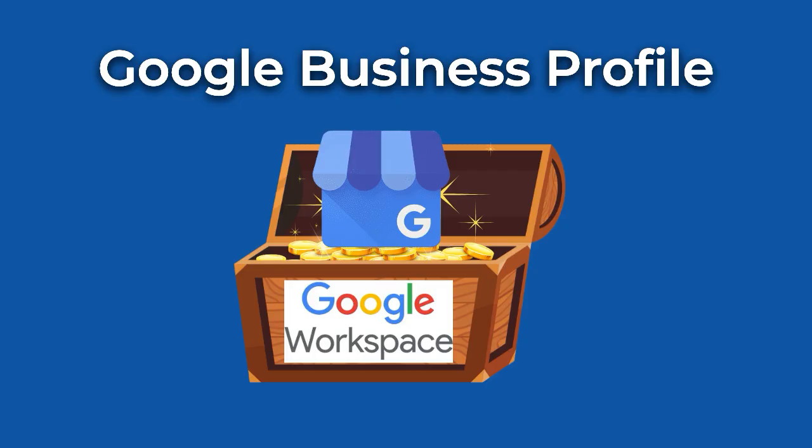First up, Google Business Profile is a game changer for marketing, and especially local marketing. When customers search for your business or your services, your profile should pop up in Google Maps and Google Search. This should be one of your first steps as a business owner, because you can create this even before you have a website. If you're curious about getting the most out of your profile, watch my other videos to learn how to avoid all the rookie mistakes and set it up for success.